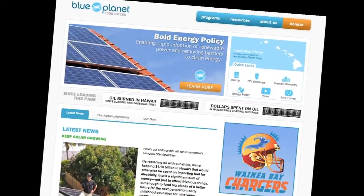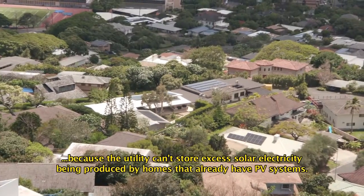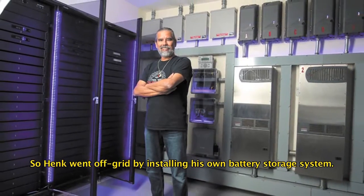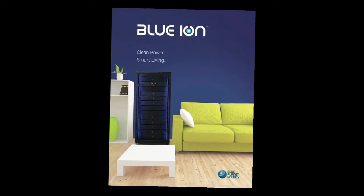One of the missing key components for that is we've got the technology out there for creating energy — solar panels and wind. And so Hank's focus was: we need to store this energy. He did a bunch of research trying to figure out what is the best technology out there that's available, that's on the shelf, that's ready to deploy today.